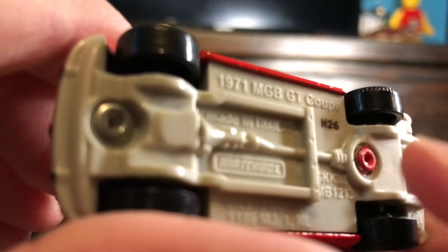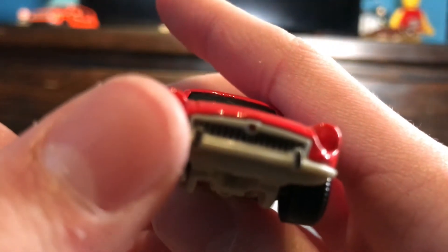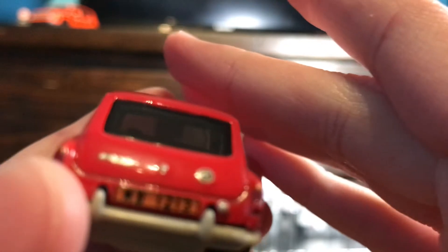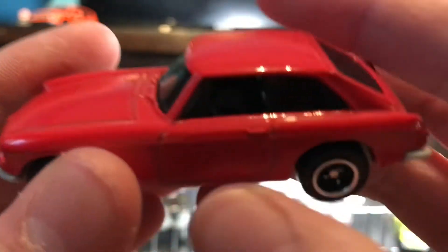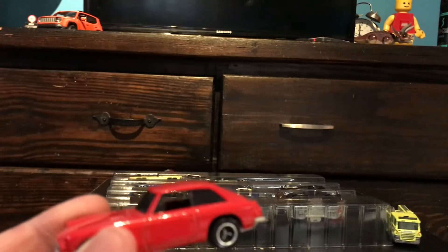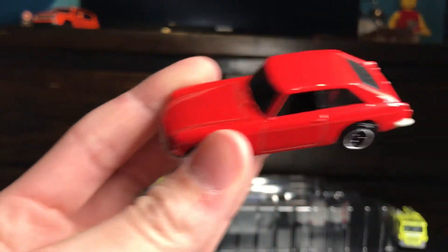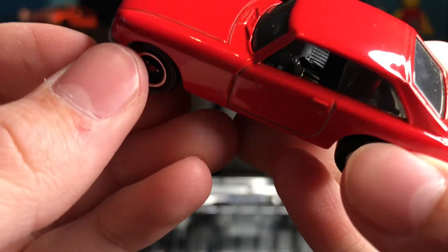1971 MGB GT Coupe. There's some tampo on the front and on the back, which means there's no tampo on the sides. Just move the light here so you can see inside that interior — and it looks like it's not going to work.